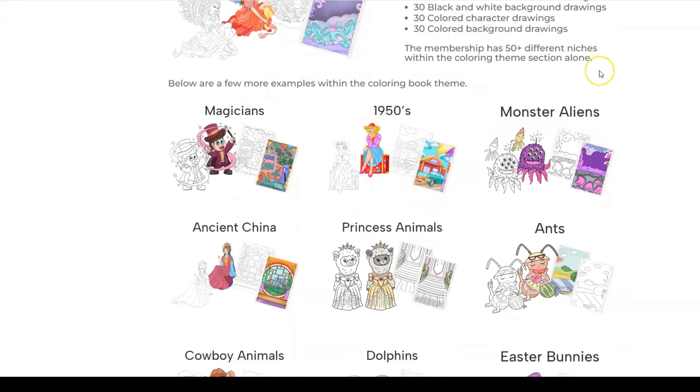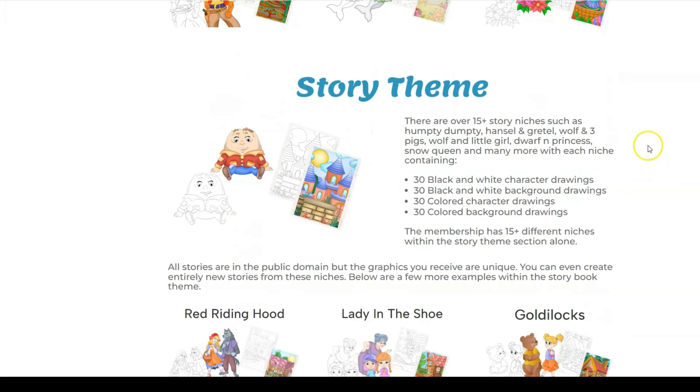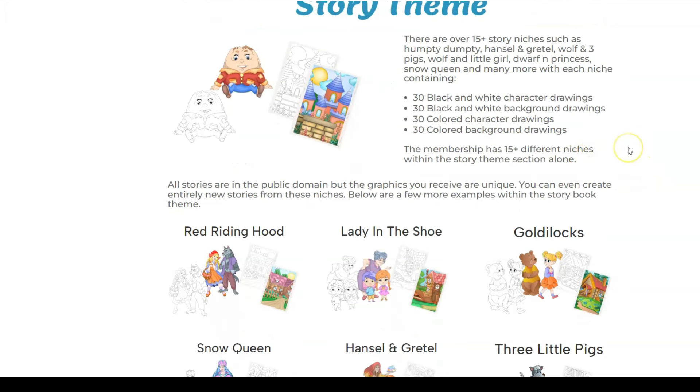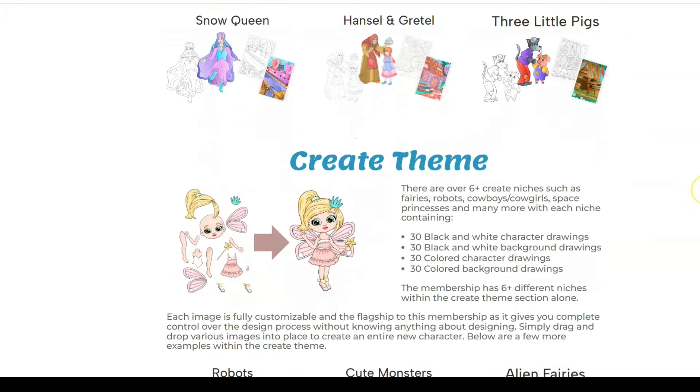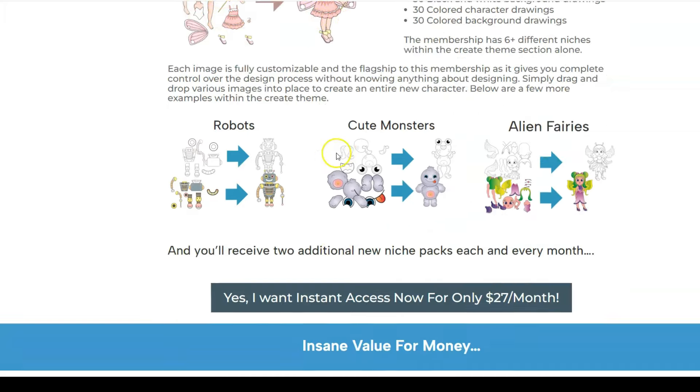The membership has 50 or more different niches — you can see examples like magicians, 1950s themes, monsters and aliens, ancient China, princess animals, and more. There are also over 15 story niches such as Humpty Dumpty, Hansel and Gretel, Wolf and the Three Pigs, Snow Queen, and many more. All the stories are in the public domain but the graphics you receive are unique and hand-drawn. There are also over six 'create' niches such as fairies, robots, cowboys, cowgirls, space princesses, and you can build your own characters.